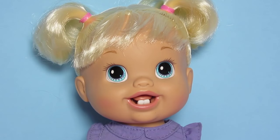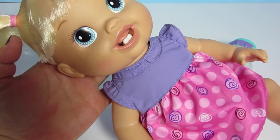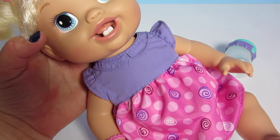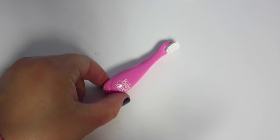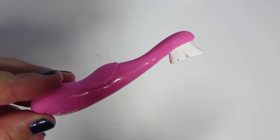Oh, she is adorable. Look at those cute little teeth — she's so cute! She has blonde hair and cute little ponytails. Her dress is purple and pink and white with a little bit of red in it. She comes with a diaper that's already on her. She also comes with this adorable toothbrush — it says Baby Alive on it and it's pink.